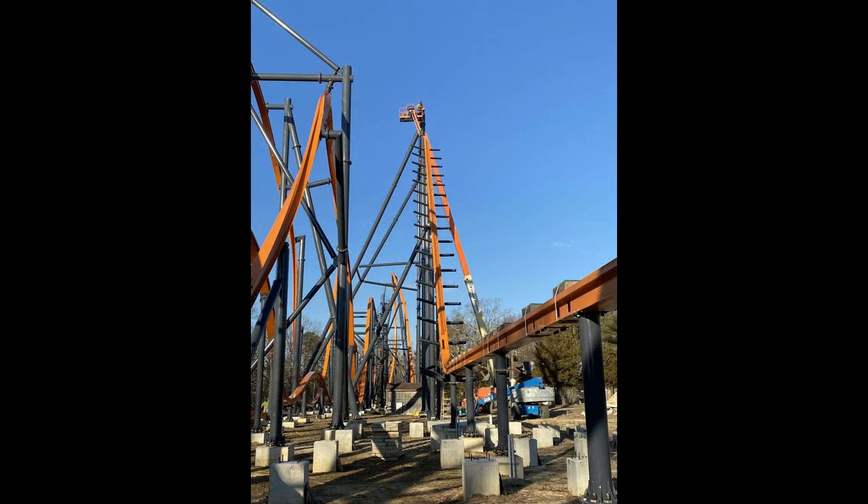Here's a picture of the lift hill being built. The good thing about these types of coasters is it's just a single rail and usually they're smaller, so it's pretty easy to put up. I don't know how long it took to put all this up, but I know last year there didn't seem to be much there from other construction updates I saw. They put this up pretty quickly, in my opinion.